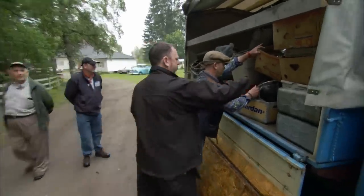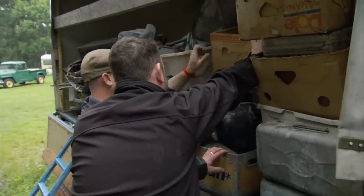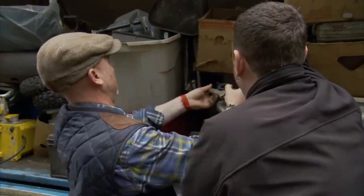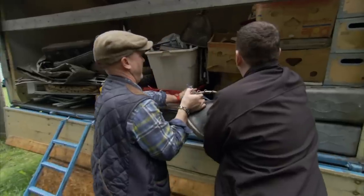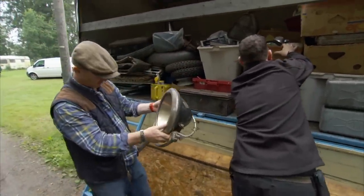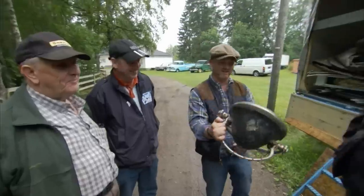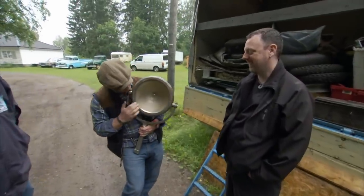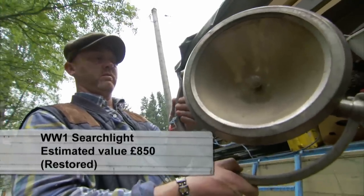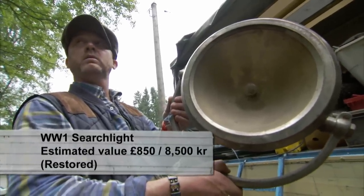Let me get that one out. What's that off? That's just a cool old boat light, I think. This swivel searchlight would have been from a wartime landing craft or fire engine, used to direct a beam of light. In Britain, it could retail for £850 in working order, around 8,500 kronor.